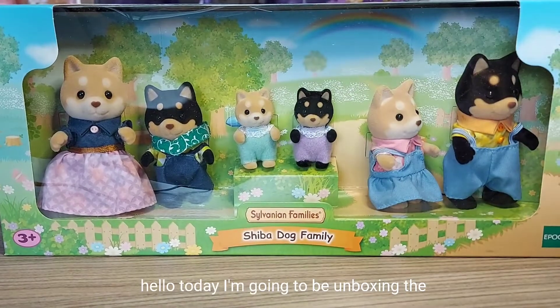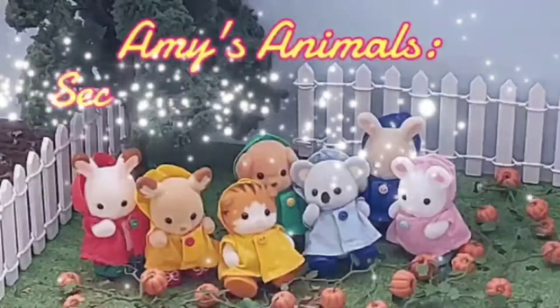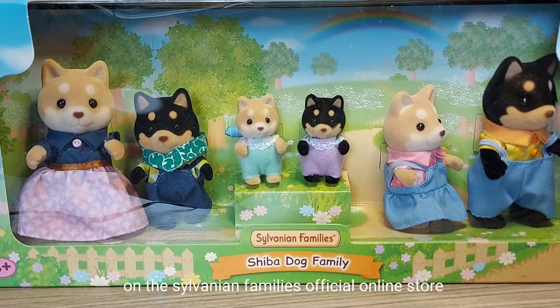Hello, today I'm going to be unboxing the Shiba Dog family. This family is exclusive on the Sylvanian Families official online store.